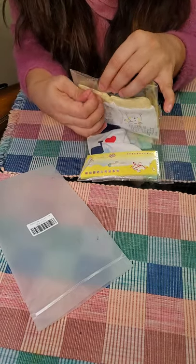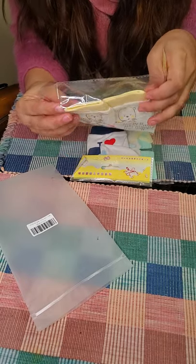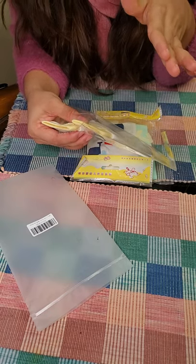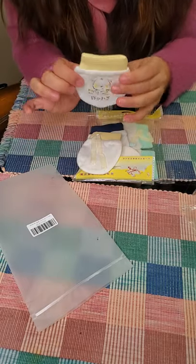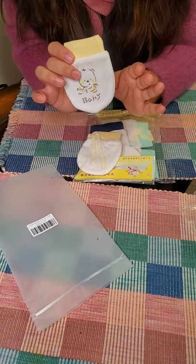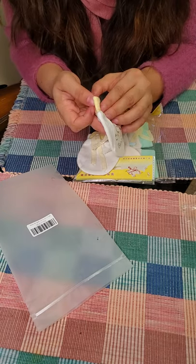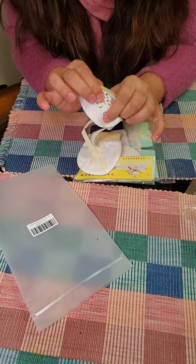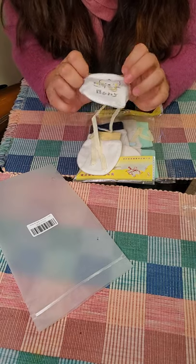Wow, these are cute! The cotton material is very good and useful for this mid-season. Let's see how beautiful these are — how cute they are, just as I saw in the pictures. The material is very soft, not too warm and not too cold.